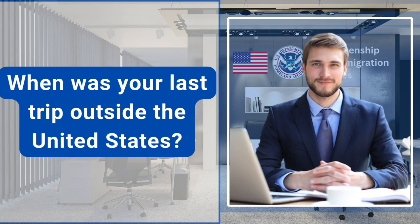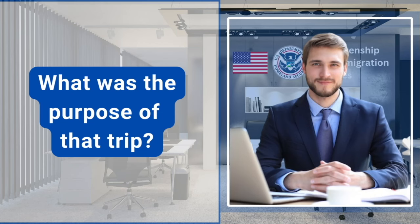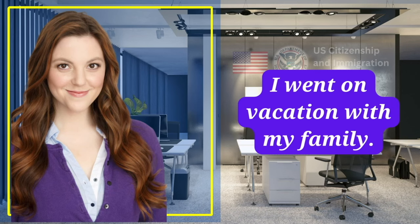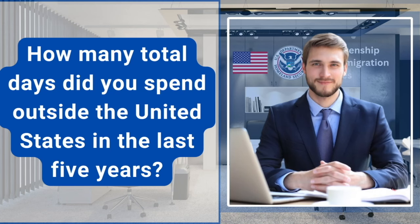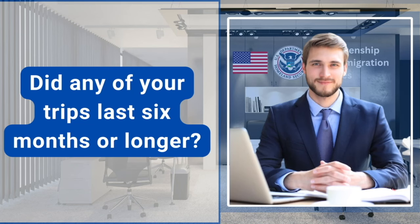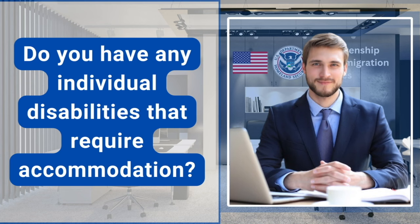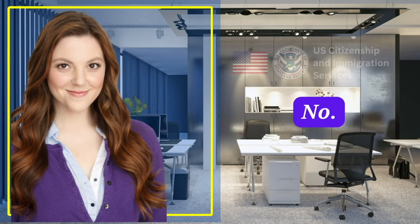When was your last trip outside the United States? May 17, 2023. What was the purpose of that trip? I went on vacation with my family. How many total days did you spend outside the United States in the last 5 years? In total, I spent 150 days outside the United States in the last 5 years. Did any of your trips last 6 months or longer? No, officer. Do you have any individual disabilities that require accommodation? No.